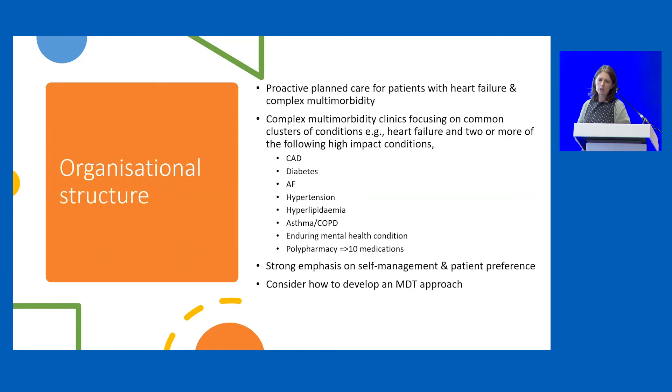Coming to organisational structure, particularly for complex multi-morbidity, proactive planned care for these patients is vital. Do we need to look at complex multi-morbidity clinics which focus on clusters of common conditions? These clinics need a strong emphasis on understanding the patient's perspective and directed self-management, but again with involvement of an MDT approach to ensure all the right skills are there to support the patient.